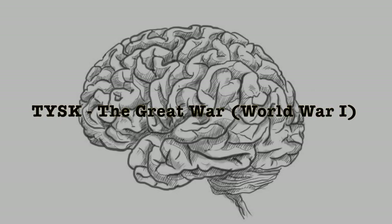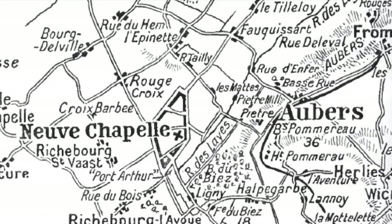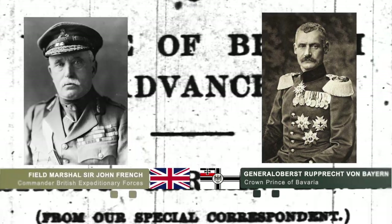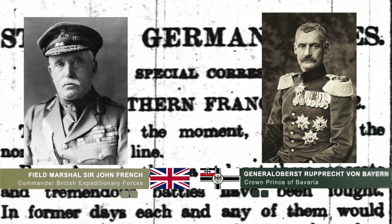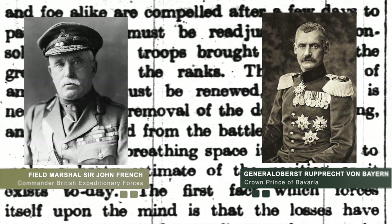Welcome to Things You Should Know: The Great War. Today we're going to talk about the Battle of Aubers Ridge, located south of Armentières, France. Commanding these forces are two returning leaders: British Commander John French facing off with German Crown Prince Rupprecht on May 9, 1915.